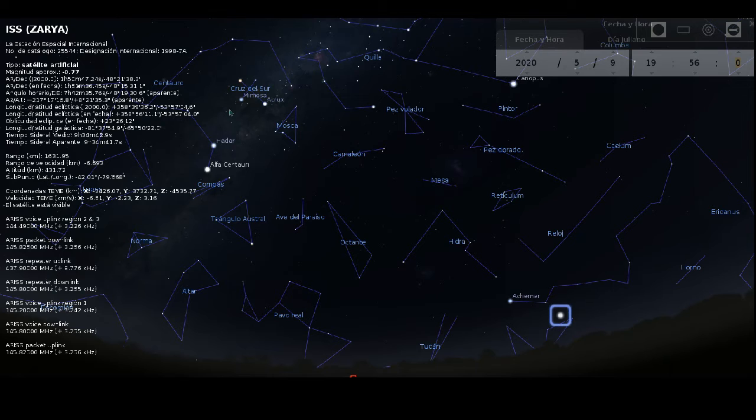Esa es la Cruz del Sur, ese es Hadar y Alpha Centauri. Alpha Centauri en realidad es una estrella doble. Allá arriba está Canopus, bajo Canopus está Achernar, y un poco más abajo de Achernar es donde aparecerá, hacia la derecha, hacia el oeste, la estación espacial.